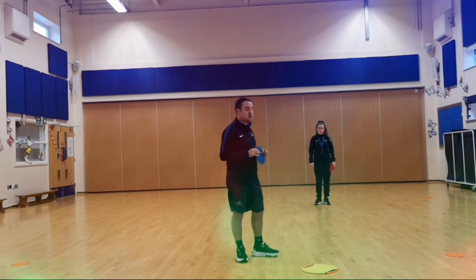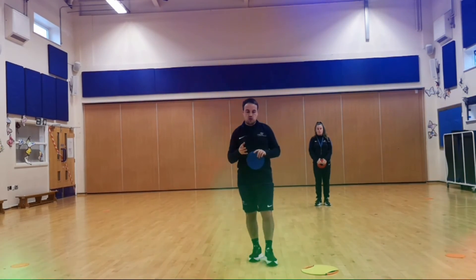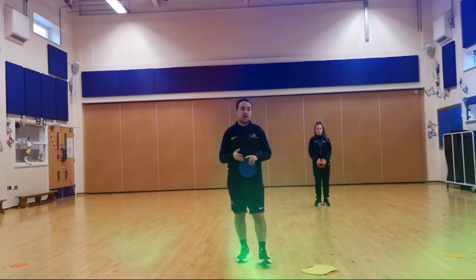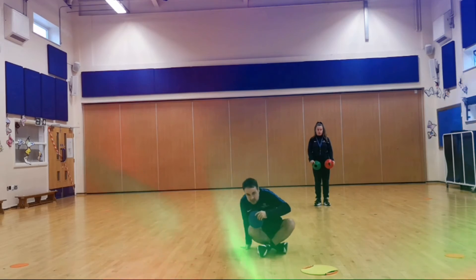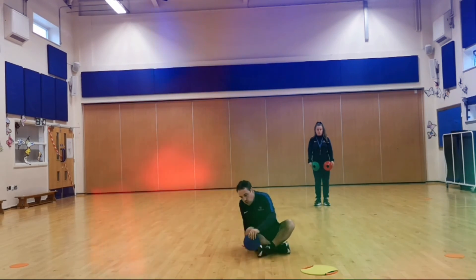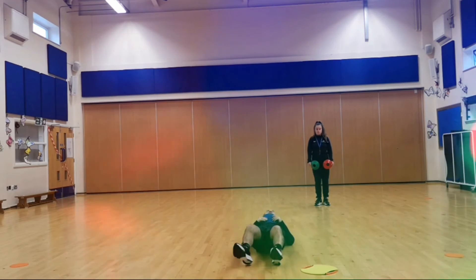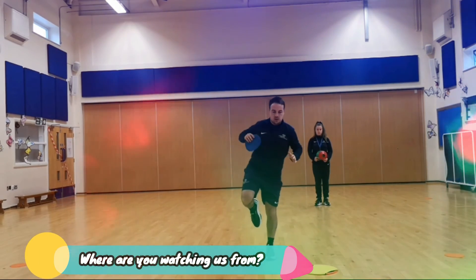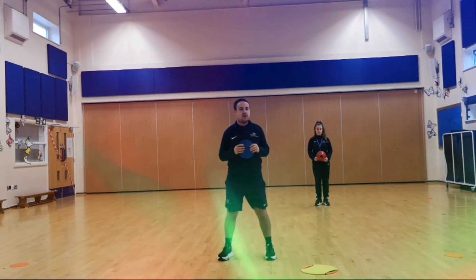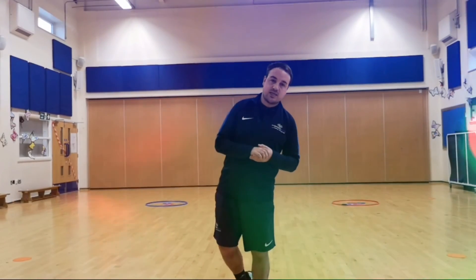You can get the children to stop and start on different parts — instead of standing up when you show the red cone, you could get them to sit down, lie down, or even challenge them to do a funny balance. As soon as it goes green, they can move around again.